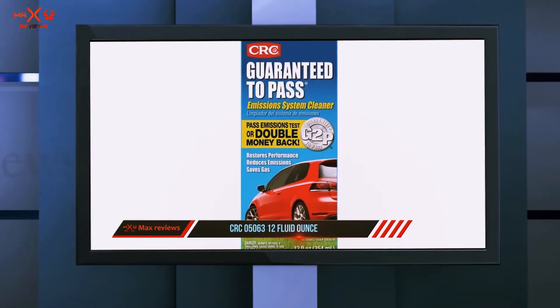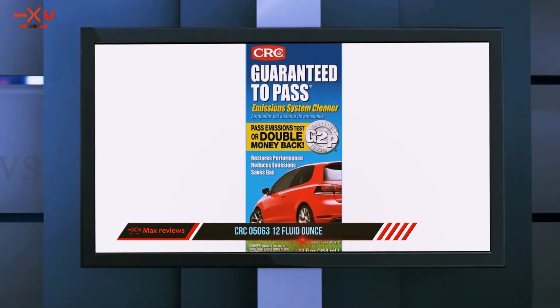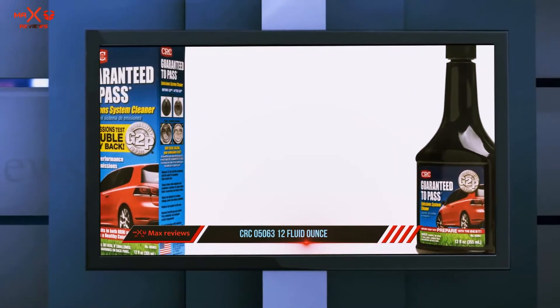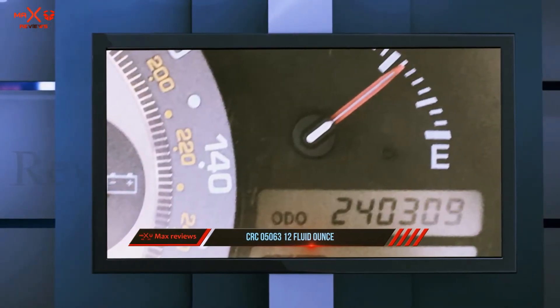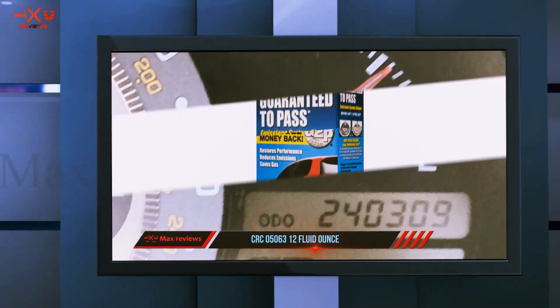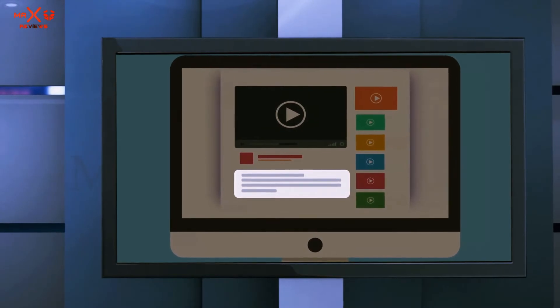In some cases, it can even get rid of a faulty catalytic converter P4032 code. Key highlights: double your money back emissions test guarantee, powerful detergent additives that clean the entire fuel system, most effective when used more than once, but only comes as a single-use bottle. Check out the description for more information and the latest price.